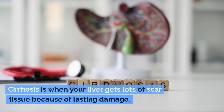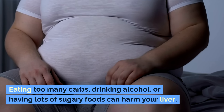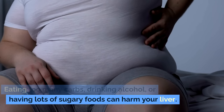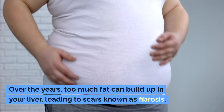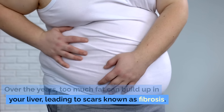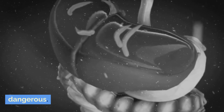Cirrhosis is when your liver gets lots of scar tissue because of lasting damage. Eating too many carbs, drinking alcohol, or having lots of sugary foods can harm your liver. Over the years, too much fat can build up in your liver, leading to scars known as fibrosis. This can turn into cirrhosis, which is very dangerous.